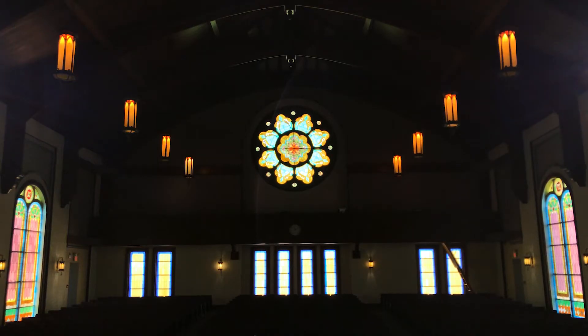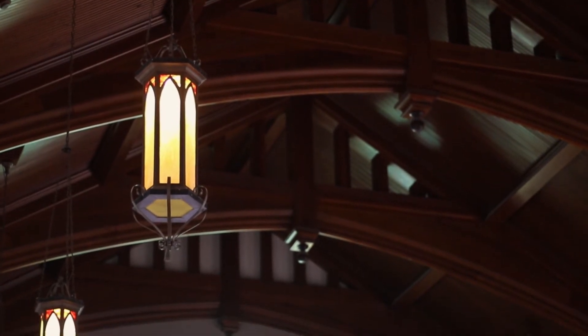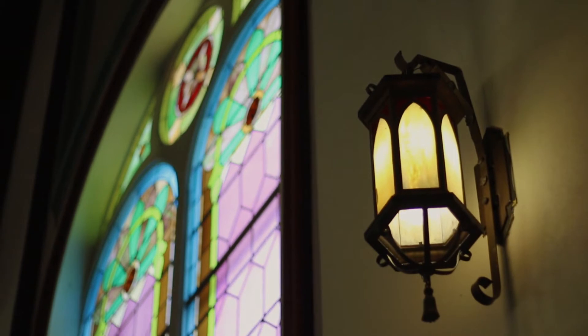The auditorium features the stained glass rose window on the west wall, as well as an additional 20 stained glass windows. The auditorium was restored in the 1990s with period furnishings and is used for weekly chapel, lecture, and performances.